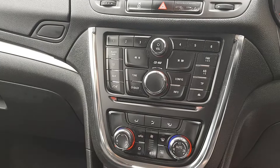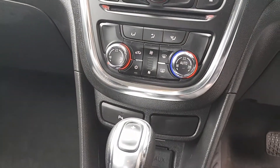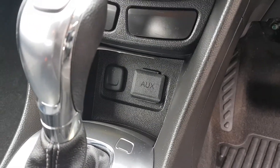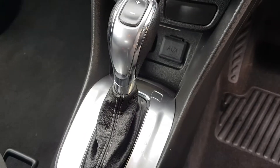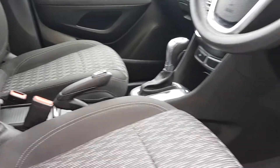You have a CD player, AUX and USB, dual climate control with air conditioning, rear parking sensors, AUX and 12-volt input. This is an automatic as well. You have your manual handbrake, two cup holders, and a centre armrest. This car is in showroom condition inside and out.